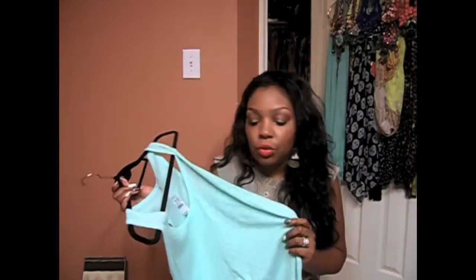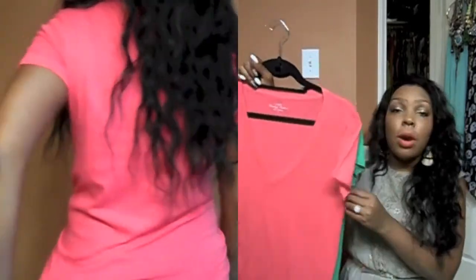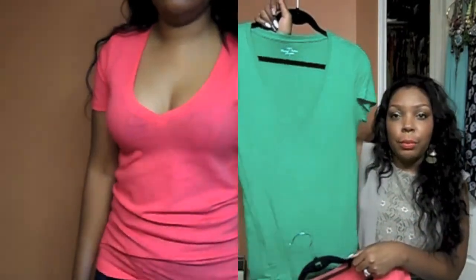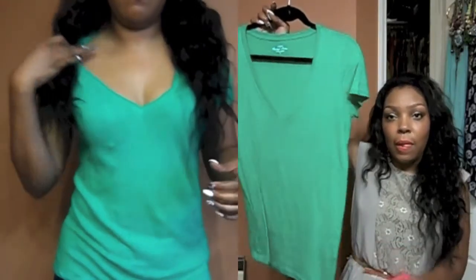If you don't have a J.Crew basic t-shirt, you are missing out because they are so comfortable — it's crazy. So I picked up two more of the basic tees: one in a coral color and one in a really pretty green color. They're the v-neck ones and they were two for $20. They have these in all colors, so now I also have white and yellow.